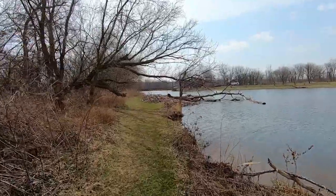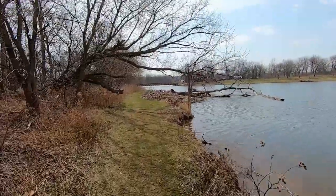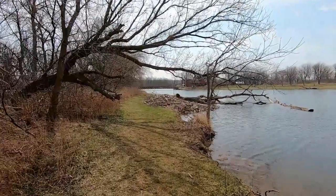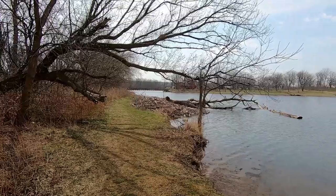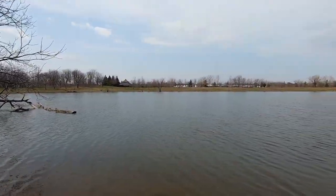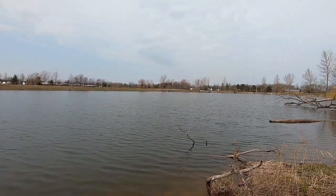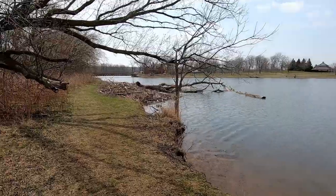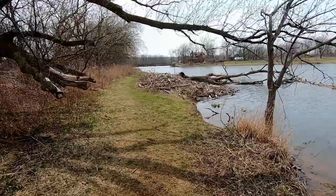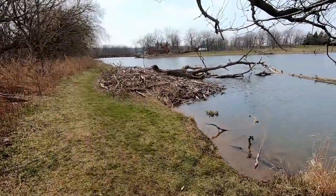I've come across the beaver house. It's over on the main pond at 50 Point Conservation Area. But the beavers have certainly constructed themselves quite a castle here on the shores of this pond.